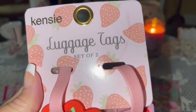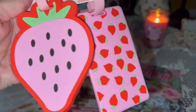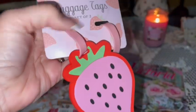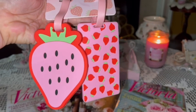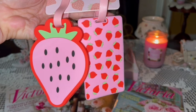Also from TJ Maxx I got this set of luggage tags with strawberries all over the packaging. They're bubblegum pink and red strawberry luggage tags with information on the back — a big pink strawberry and another that's bubblegum pink with red strawberries. They remind me of my favorite Strawberry Shortcake.